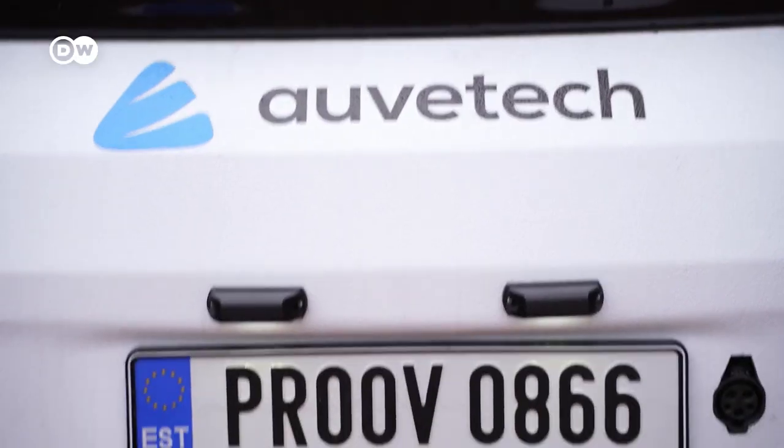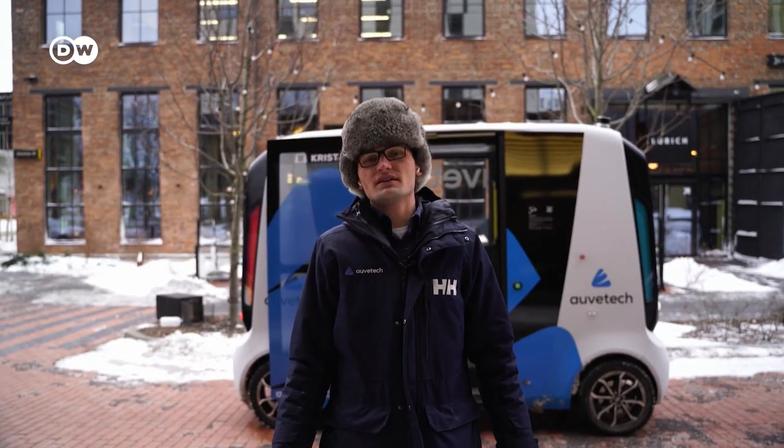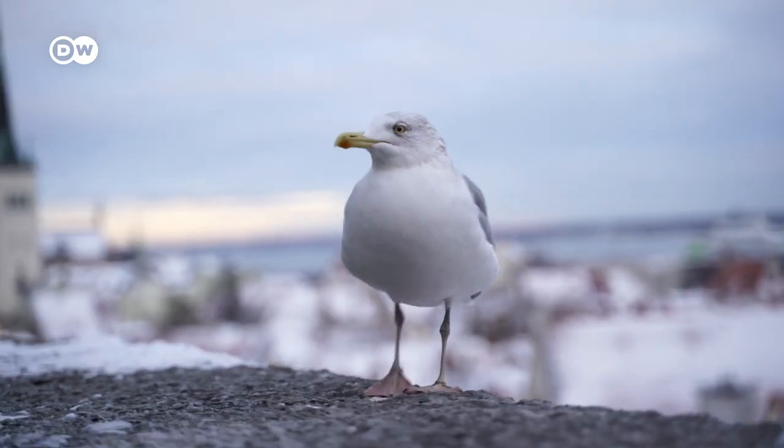A new adventure for Rev aboard the Ise Auto. Hello, I'm Christian. We're here in Tallinn, and we build self-driving shuttles. Come for a ride.